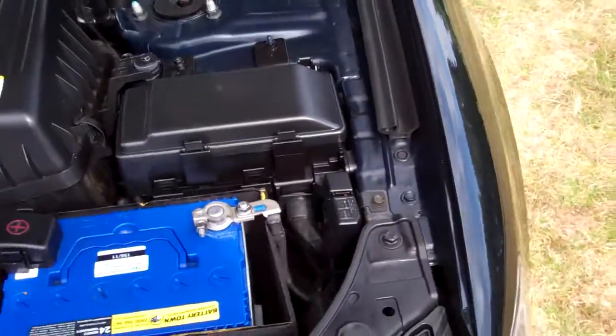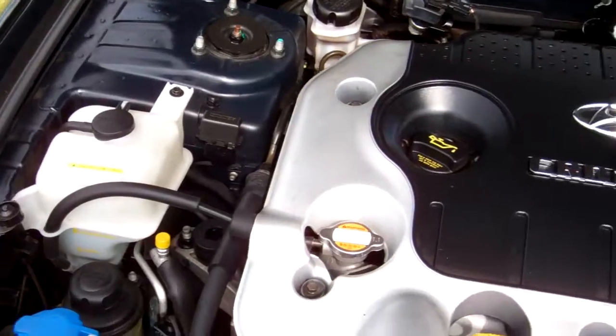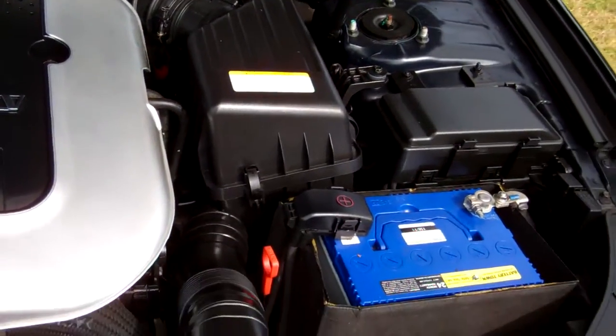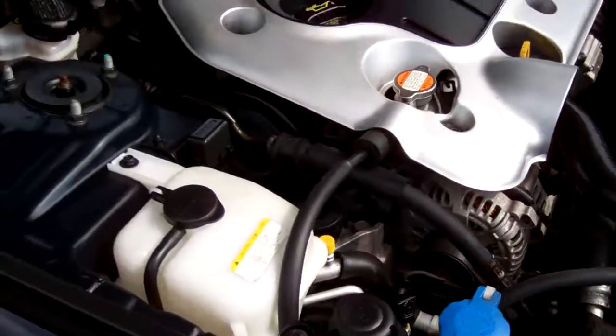Under the bonnet, we have a 2 litre CRDI diesel turbo intercooled engine — heaps of grunt and good on fuel too. They do have a cam belt, and we have no history regarding its replacement.